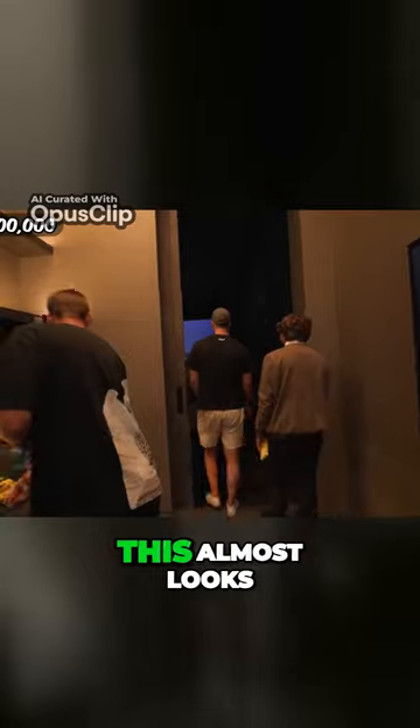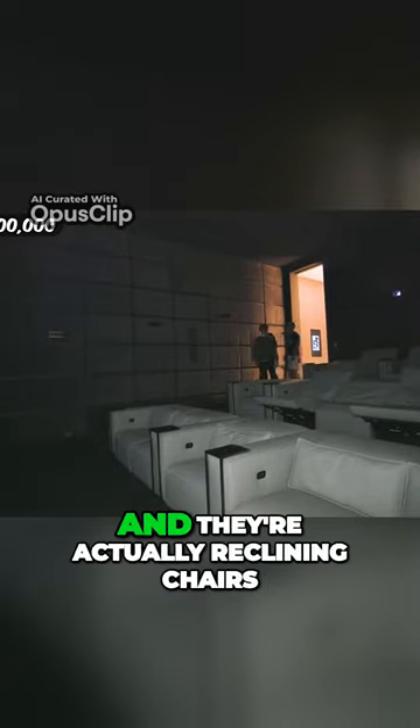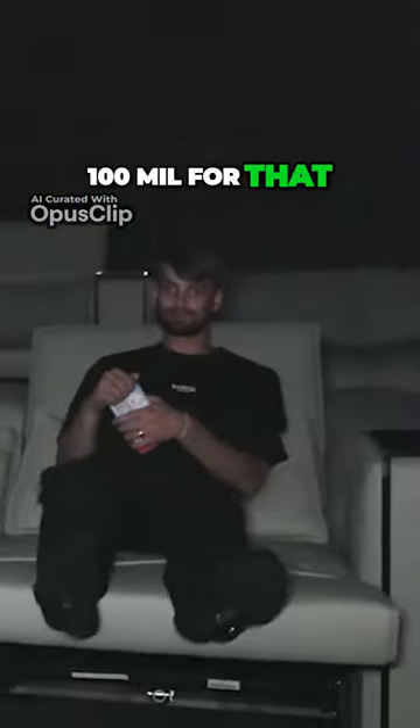Oh, this almost looks like a real movie theater. This is the best movie theater so far and they're actually reclining chairs. It only cost 100 mil for that. Wait, what's this? Press my massage button. Oh, I got you.